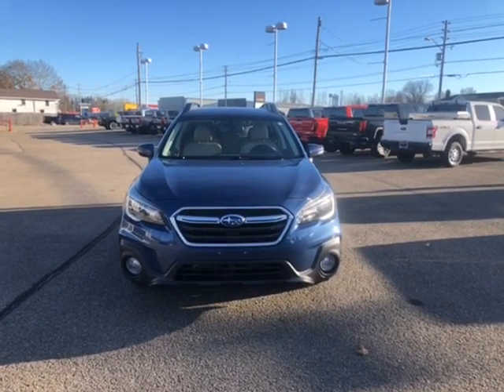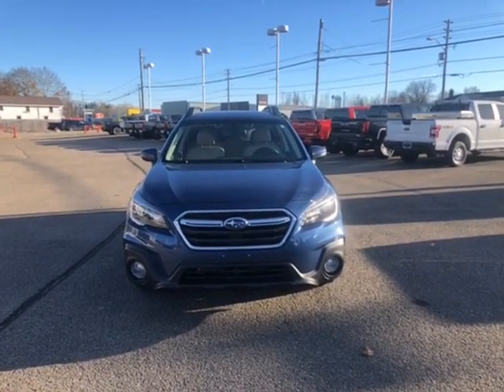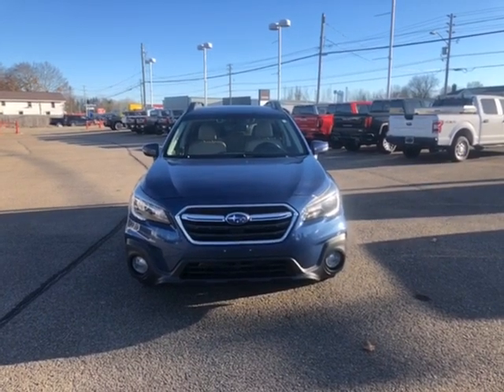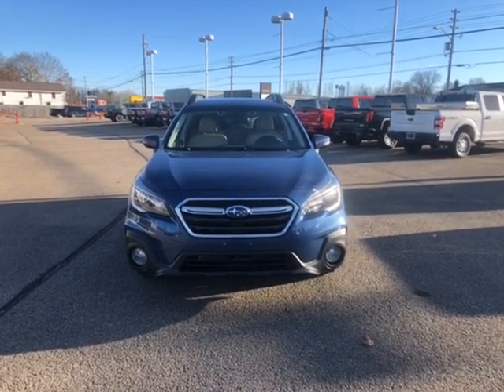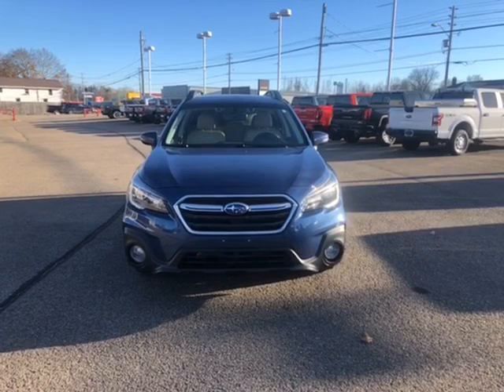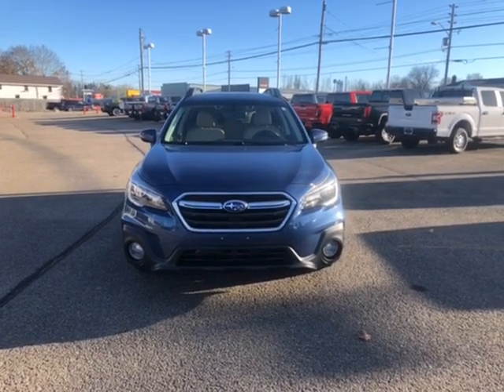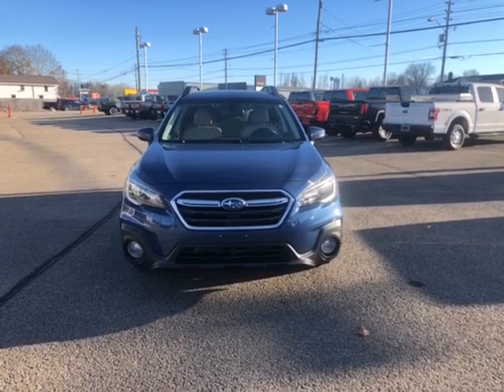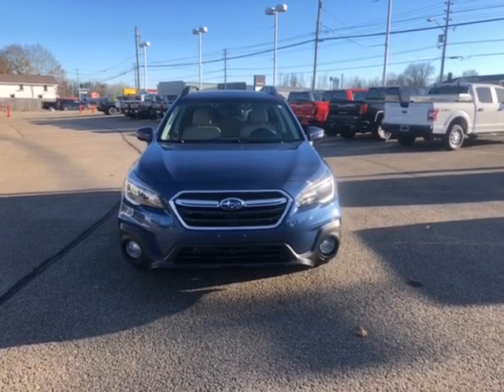Hi everyone, I'm Mallory and I'm here to show you a 2019 Subaru Outback Limited located at Thousand Islands Toyota at 555 Stewart Boulevard in Brockville, Ontario. As you can see, the exterior color is called Abyss Blue Pearl and it has 136,142 kilometers on it.